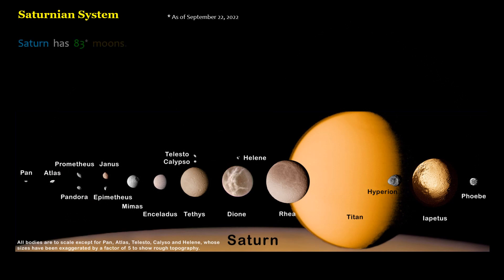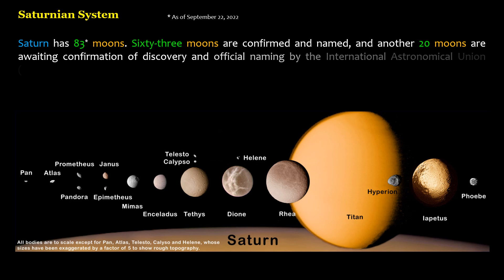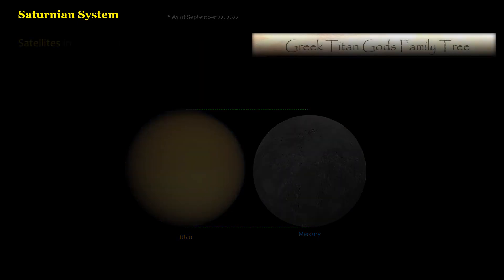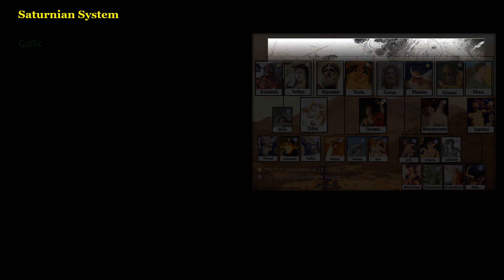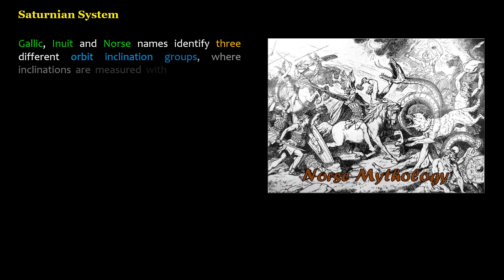Saturn has 83 moons: 63 are confirmed and named, and another 20 are awaiting confirmation and official naming by the International Astronomical Union (IAU). Saturn's moons range in size from larger than planet Mercury — the giant moon Titan — to as small as a sports arena. Satellites in the Saturnian system are named for Greco-Roman Titans, descendants of the Titans, the Roman god of the beginning, and giants from Greco-Roman and other mythologies. Gallic, Inuit, and Norse names identify three different orbit inclination groups, where inclinations are measured with respect to the ecliptic, not Saturn's equator or orbit.